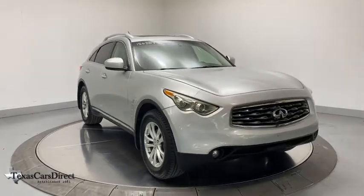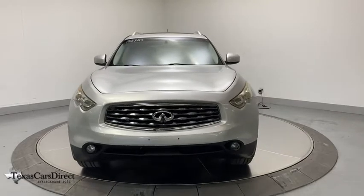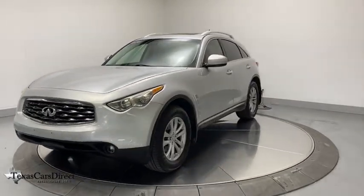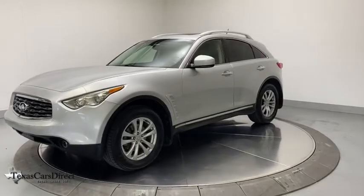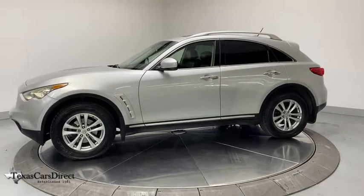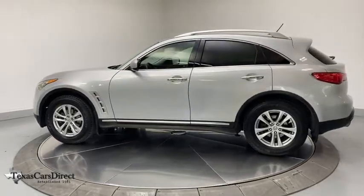Make a great choice today with the 2009 Infiniti FX35. The FX stands out with bold styling, an eager powertrain, and responsive handling. The 3.5-liter V6 provides plenty of power and 18 mpg overall. This vehicle has less than 130,000 miles.